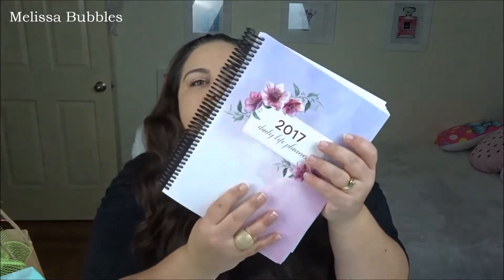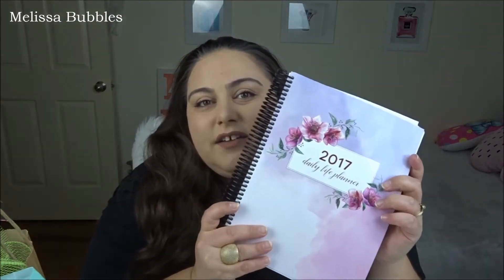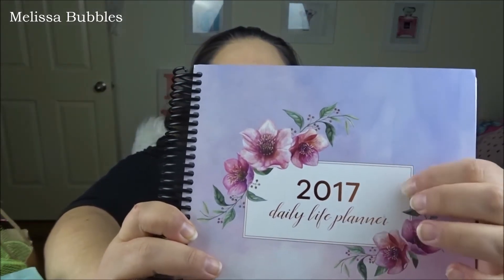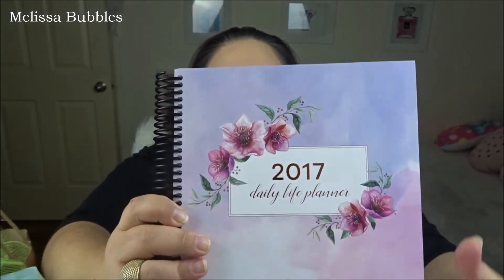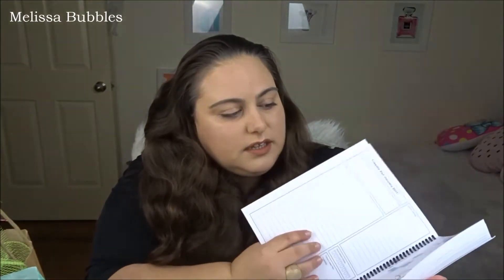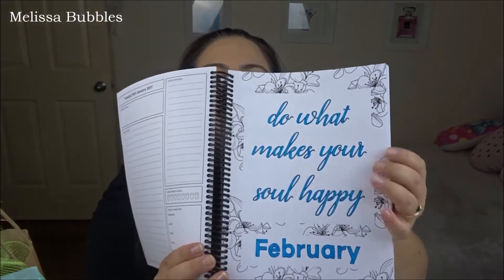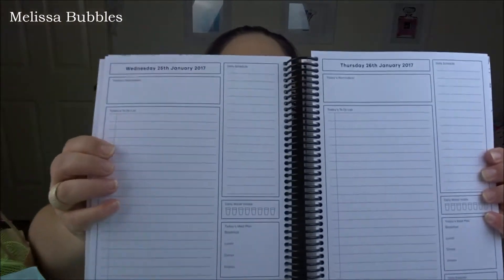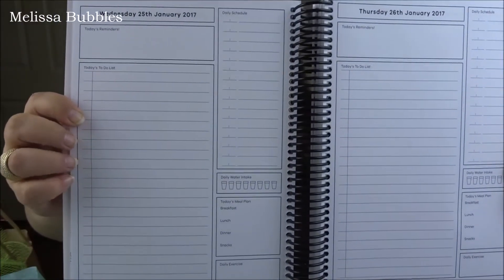I got this one as an early Christmas present and it is massive — it's my 2017 daily life planner. It has beautiful rose gold writing on the front and it's a beautiful planner. On the inside you get to color your own first days of the month, which I've done for the first two months. It's a daily one so when you open it up you can see all the things they have.